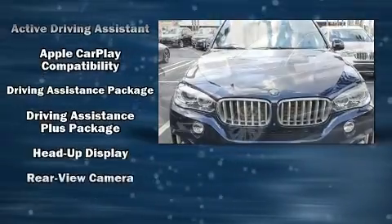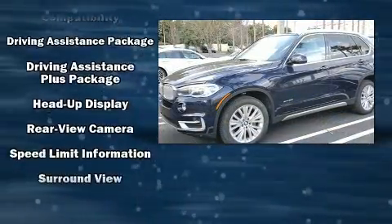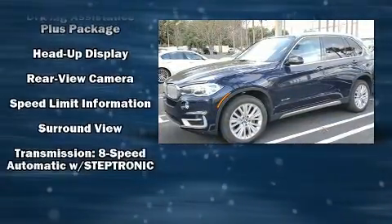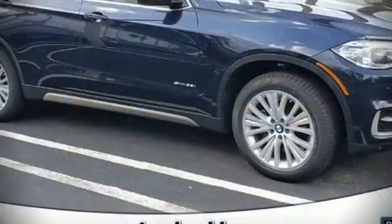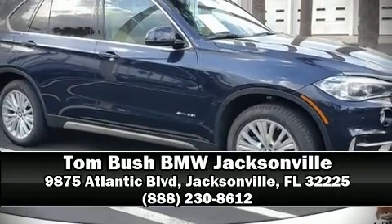This vehicle has achieved certified pre-owned status by passing BMW's rigorous certification process. Our knowledgeable sales staff is available to answer any questions that you might have. We are here to help you.